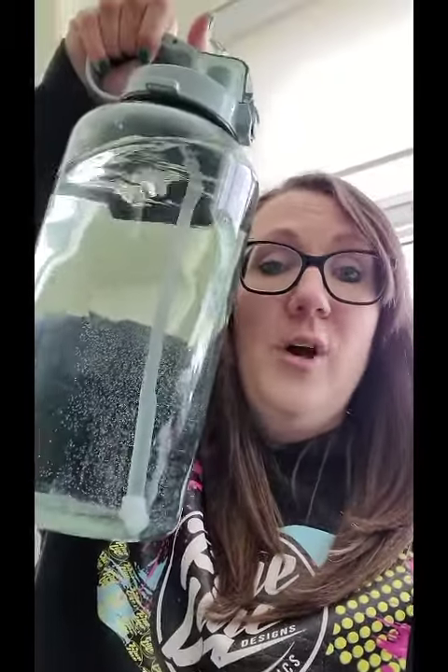Hey guys! As you know, helping the environment is really important to me and I like to reduce waste and recycle things a lot. So one thing that you can do to reduce plastic waste and also to save money is use a reusable water bottle.